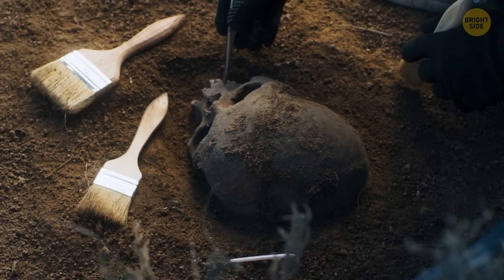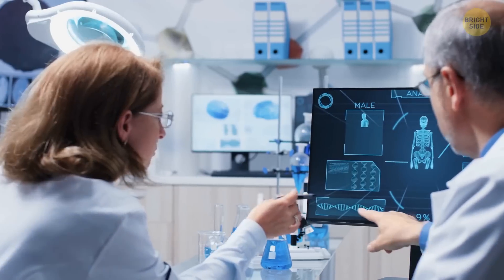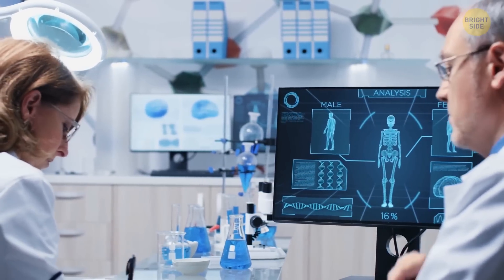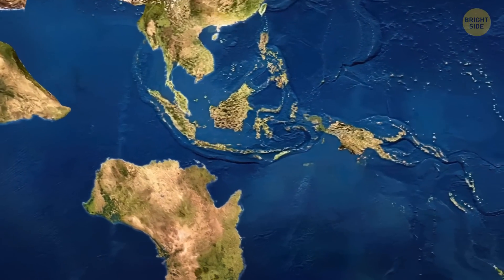Many have wondered: is Homo Luzonensis really a new species? Not everyone is convinced. But it may also explain why living creatures are affected by the constant shifting of the land underneath us.